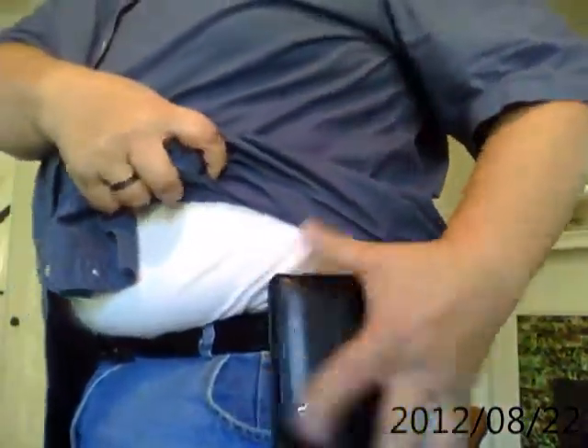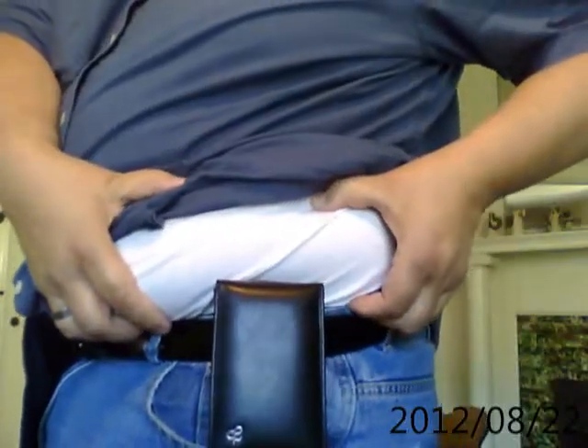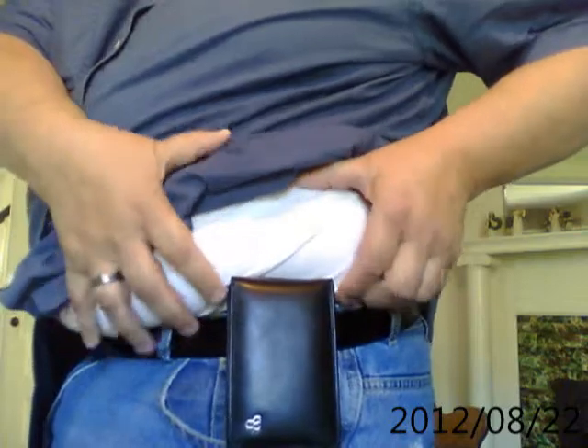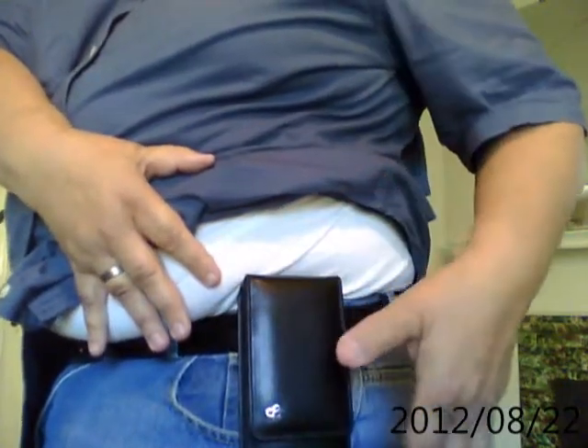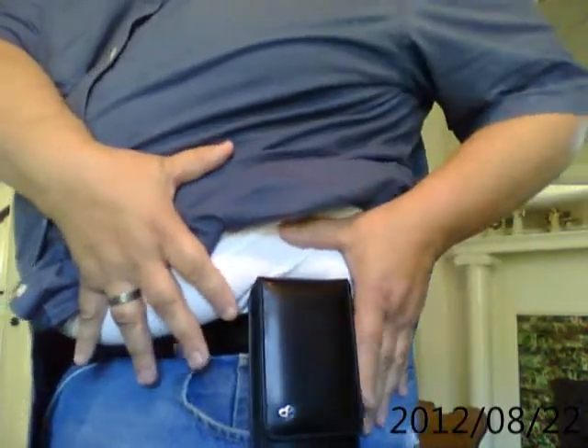I'm wearing my Sneaky Pete right here on my belt. As a kind of portly guy, I've got these muscles that hang over my belt. Any other concealed carry holster I've ever had digs into my side and is rather uncomfortable.